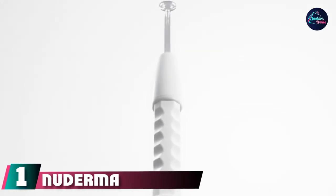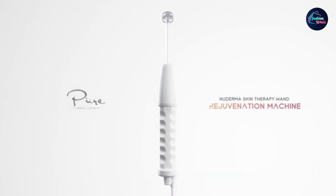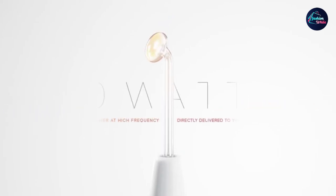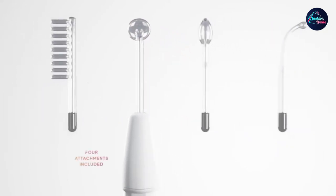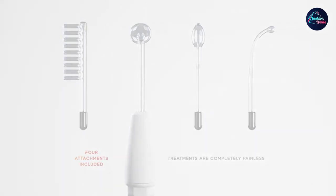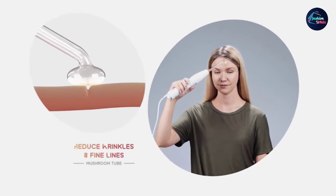At the first position of our list, we have the NeutroMacell Energy Amplification System. It has a high-frequency handle and four neon-powered wands for different requirements. The mushroom tube is meant to target the broader areas of your face like the forehead, cheeks, and jawline. The bent tube and tongue tube can help reduce acne, pimples, and other skin imperfections, while the comb-like tube is used to stimulate blood circulation and reduce dandruff.